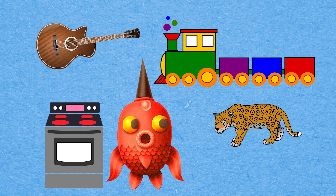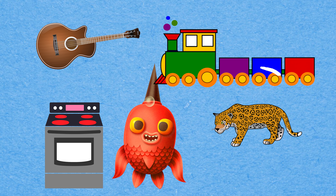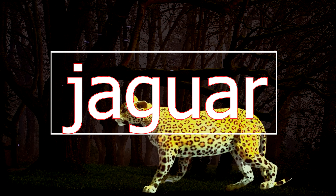Can you spot the picture that begins with the letter J? It's Jaguar! Jaguar! Jaguar!